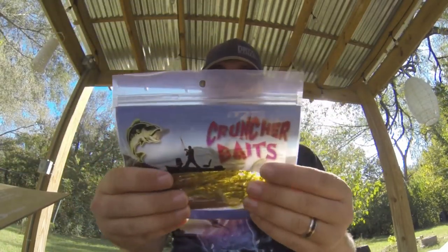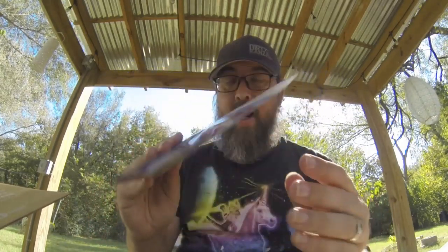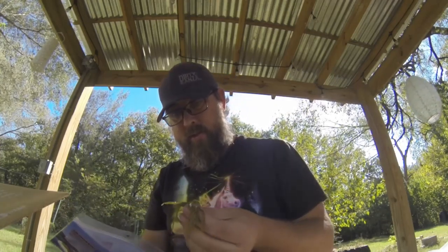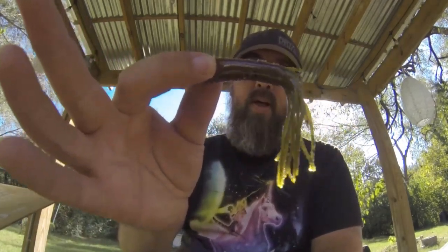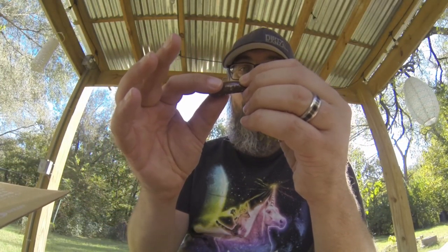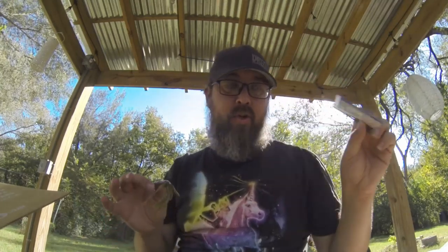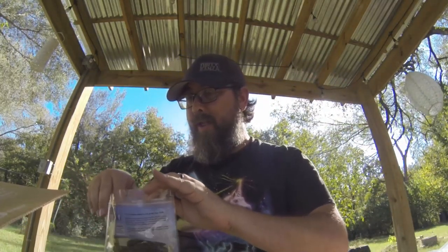We've got Cruncher Baits — I've never heard of Cruncher. These are tube baits, like a brown color with green on the tails. Should be good. I do use smaller tubes in pan fishing and I've used a couple for bass as well. I'll have to think about how I want to rig these up — if I want to drop shot them or something else. I do like it when I can pair things up, so I'm expecting to match the drop shot hooks with some drop shot baits.